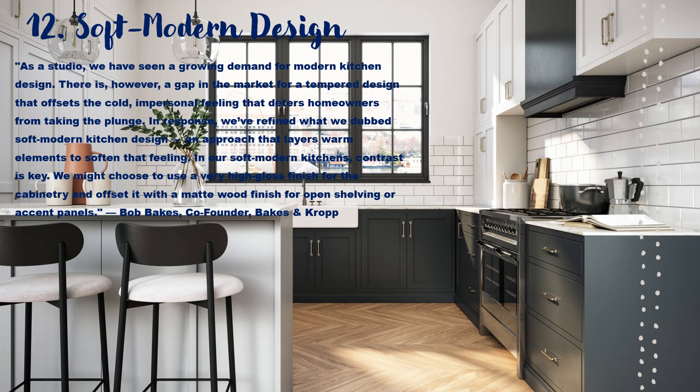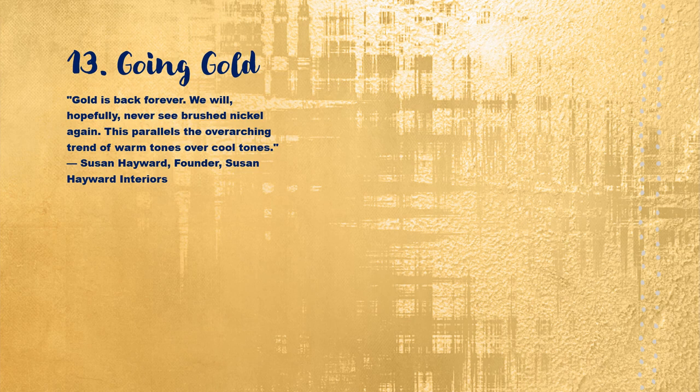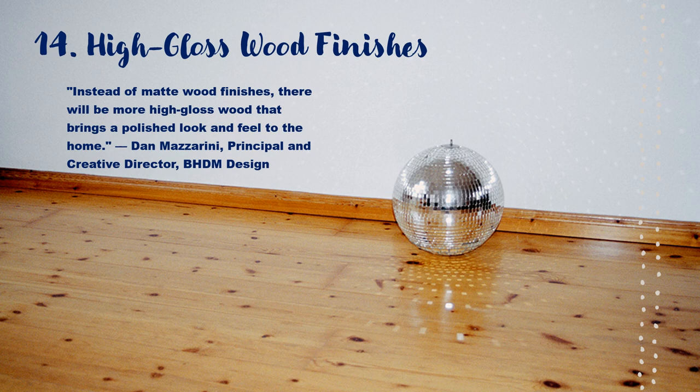Soft modern design — everyone is into the modern kitchen design in 2023. Inviting and soft is where it's at. Going gold this year — we are saying goodbye to brushed nickel and hello to gold in 2023. High gloss wood finishes are in for 2023. No more matte finishes; it's only high gloss now.